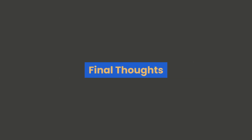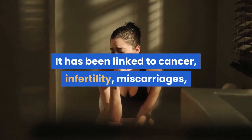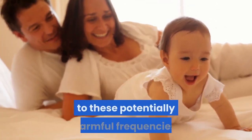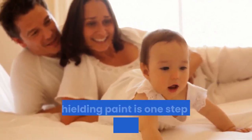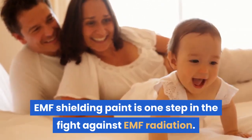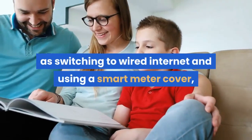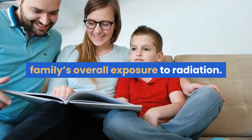Final Thoughts. EMF radiation poses a real risk to your family's health and safety. It has been linked to cancer, infertility, miscarriages, and other health conditions. If you are concerned about your family's exposure to these potentially harmful frequencies, consider taking steps to safeguard your home. EMF Shielding Paint is one step in the fight against EMF radiation. When used in conjunction with other methods, such as switching to wired internet and using a smart meter cover, it can go a long way towards lowering your family's overall exposure. It is a steep initial investment, but the peace of mind is well worth the price.